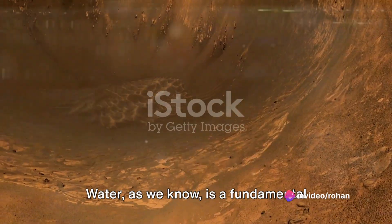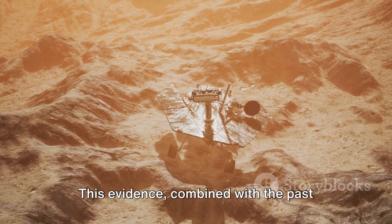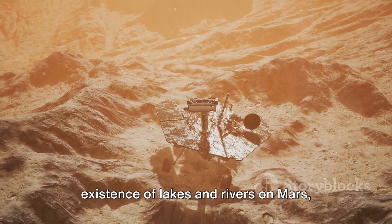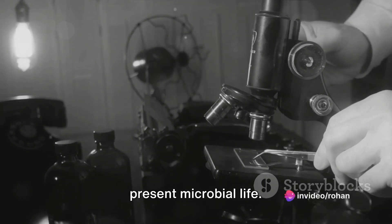Water, as we know, is a fundamental ingredient for life as we understand it. This evidence, combined with the past existence of lakes and rivers on Mars, suggests the possibility of past or even present microbial life.